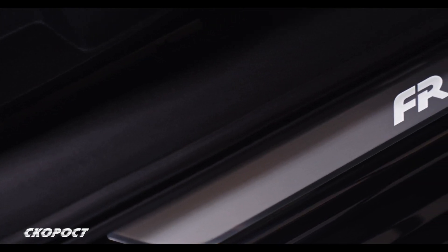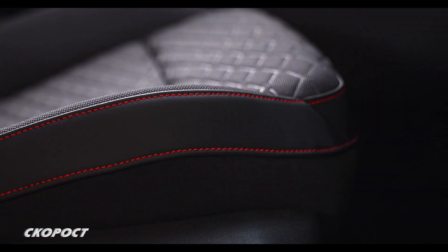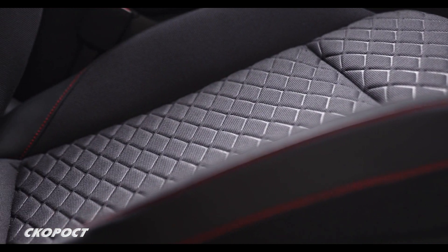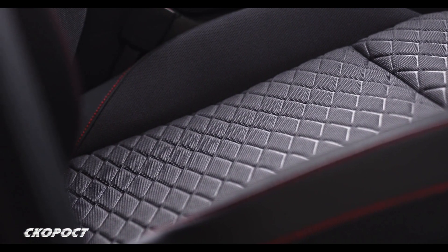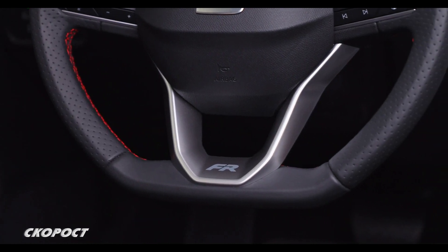Интериорът на Seat Leon E-Hybrid е модерен и функционален. Предните седалки са ергономични с плътен пълнеж, с ясно изразени странични опори и с широк диапазон на регулиране. Трилъчевият мултифункционален волан е дебел с удобен захват, скосен в долната си част.